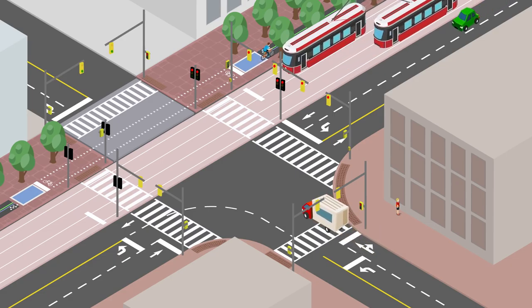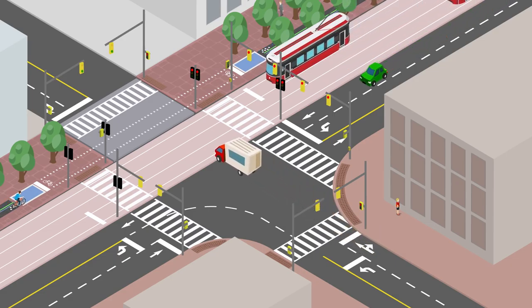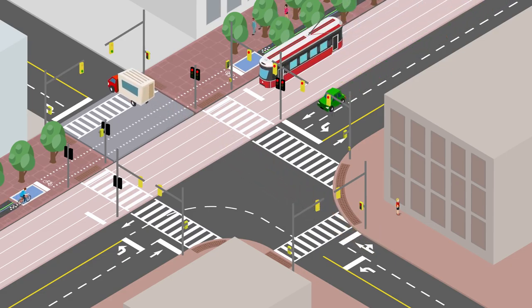We've built a completely new street designed to let you ride, walk or drive safely along the waterfront's main boulevard.